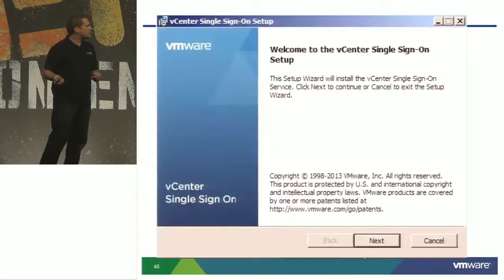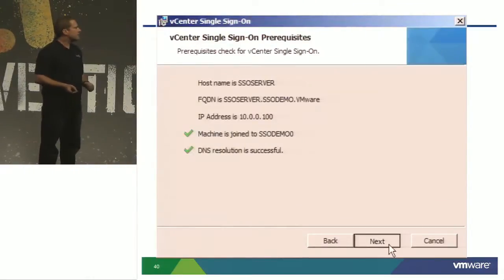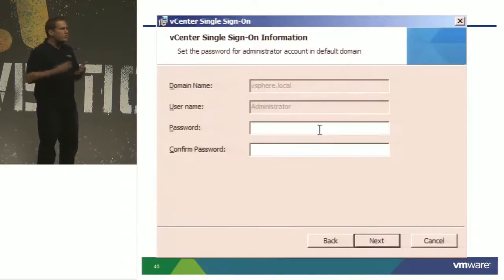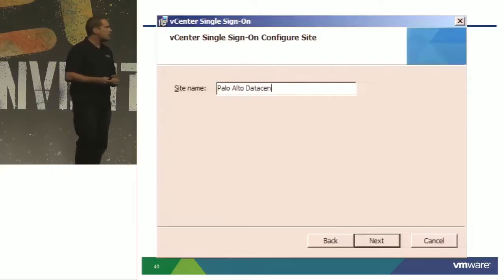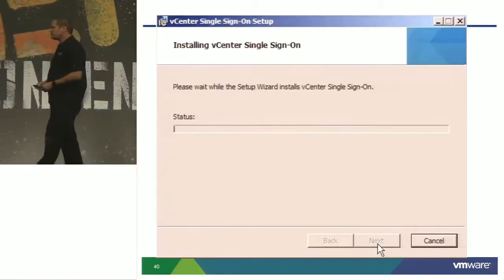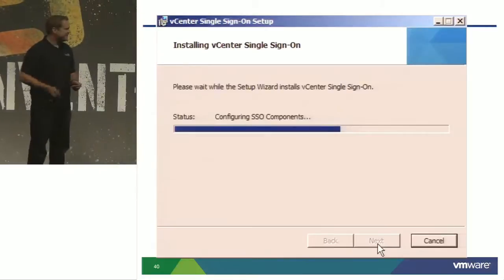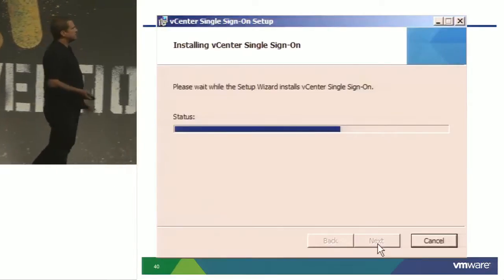Let me show you the installer. We click next, accept the license, here's our environment check, click next. Here's the only screen with options — this is it: first SSO or additional SSO. The third option is if you want to define a separate site, assign a password and site name. Then a summary, and install all the components. That's SSO installed in 5.5. This is a lot better than it was in 5.1 — a huge change. Obviously I've sped this up — it's not quite this fast in reality.